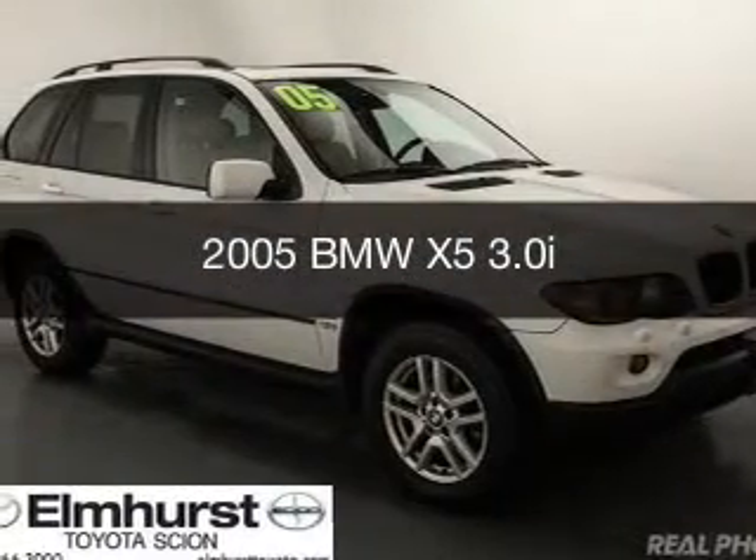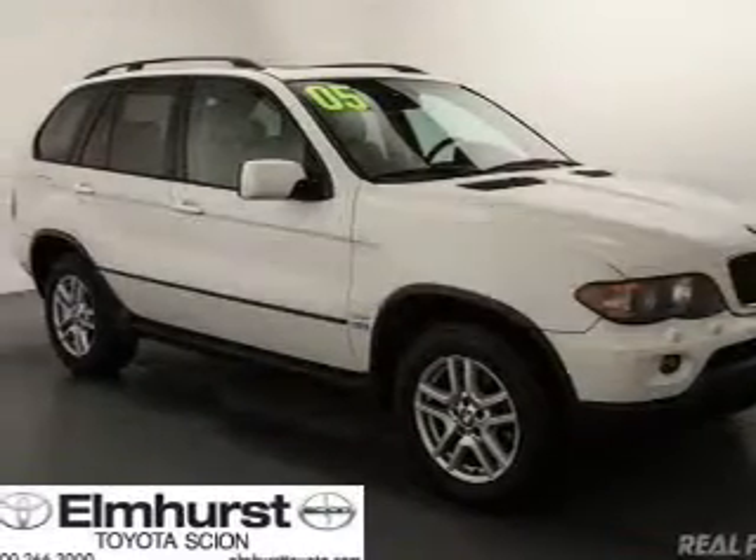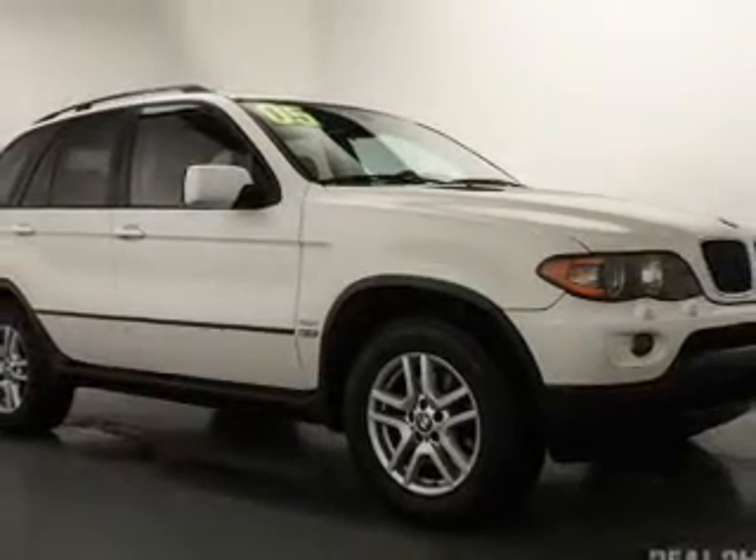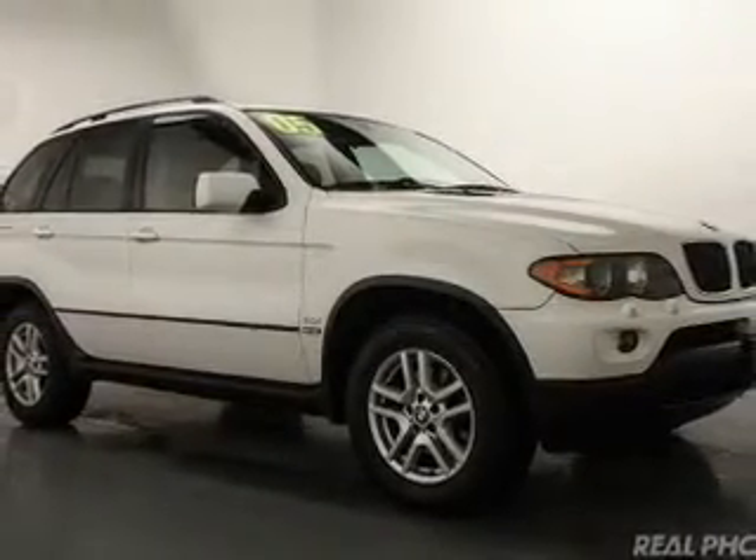This is a used 2005 BMW X5, the ultimate driving machine. It's powered by all-wheel drive, a 3-liter, 6-cylinder engine.